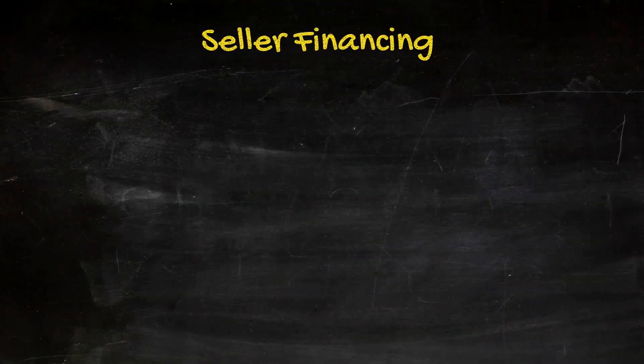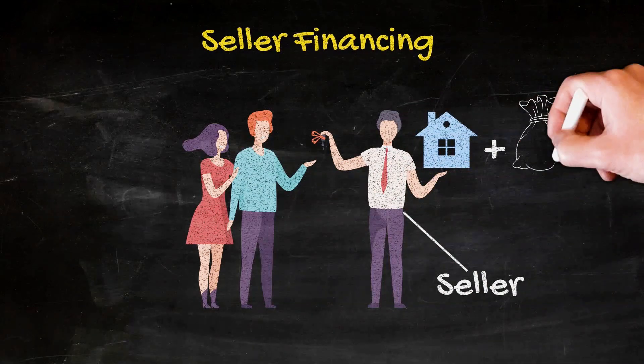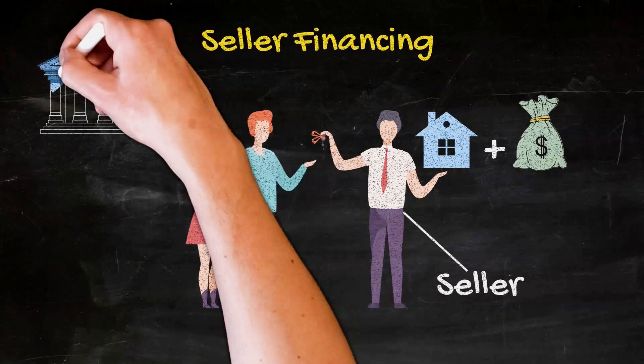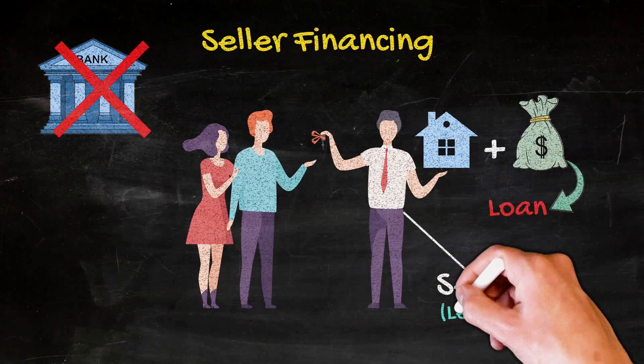So what is seller financing? It's a financing arrangement in which the seller of a property provides part or all of the financing for the buyer to purchase the property. Instead of the buyer obtaining a traditional mortgage from a bank or other lender, the seller extends a loan to the buyer and acts as the lender.